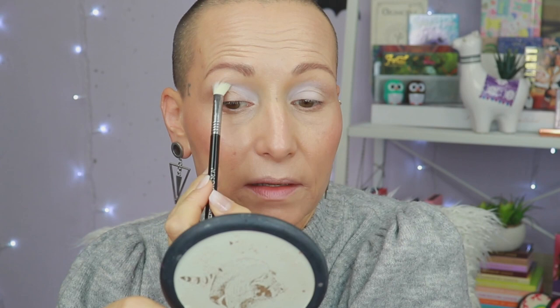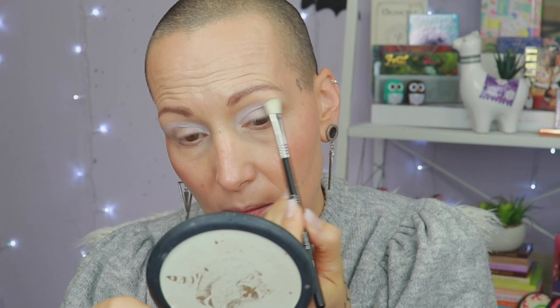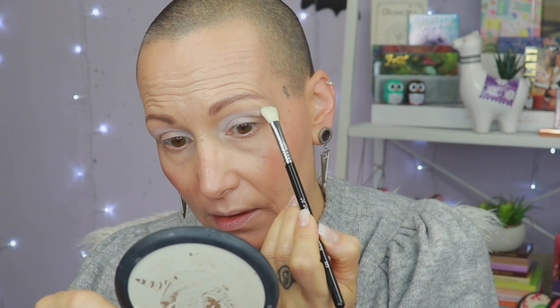Grab a drink, grab a snack, put your feet up and relax — here comes look number one. I want to do something purple and white today. I'm going to start with the white and press it on the eyelids, basically everywhere. I'm keeping it higher here because I know I want to put a darker shade underneath anyway.